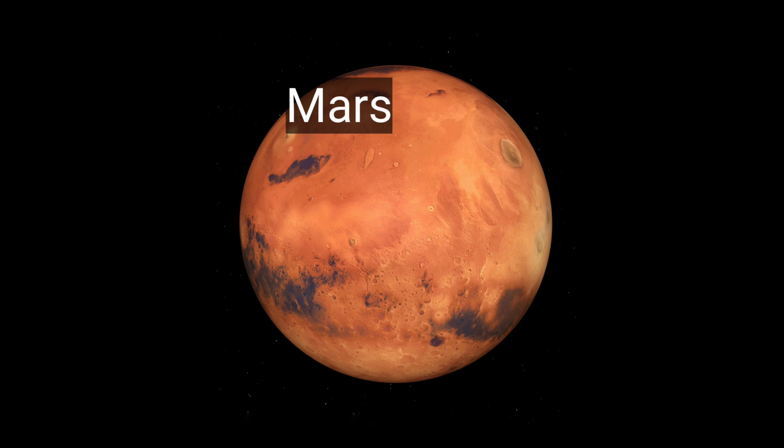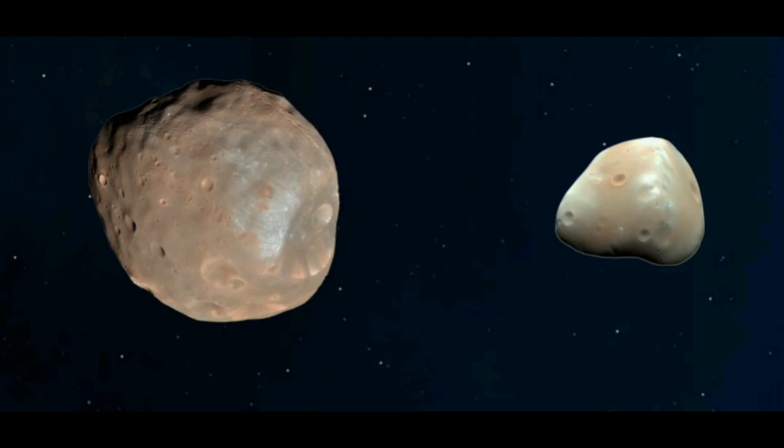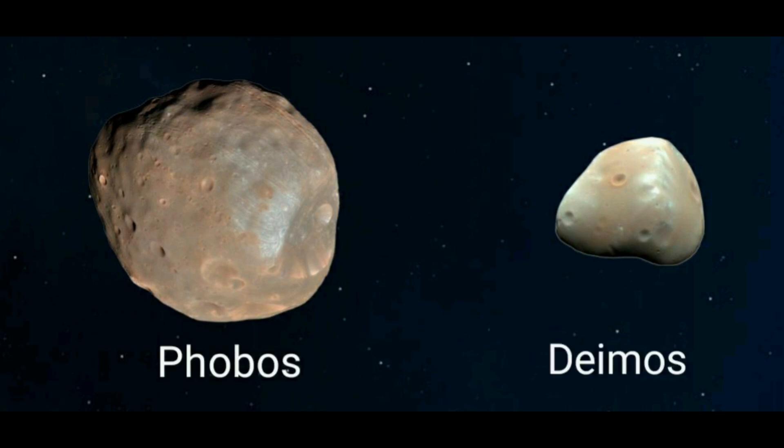Mars is the fourth planet from the Sun. It is red in color. It has Olympus Mons, which is the largest volcano in our solar system. There are two moons of Mars, Phobos and Deimos. They are irregular in shape.